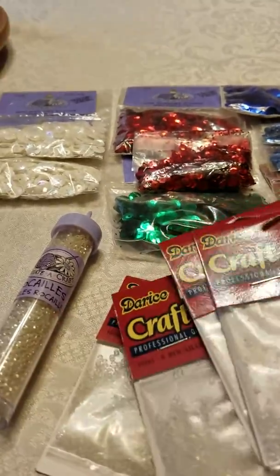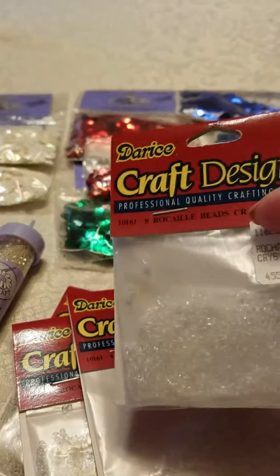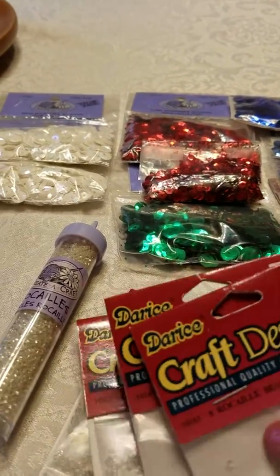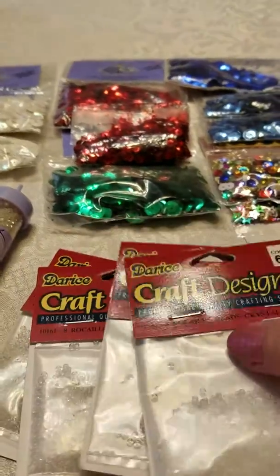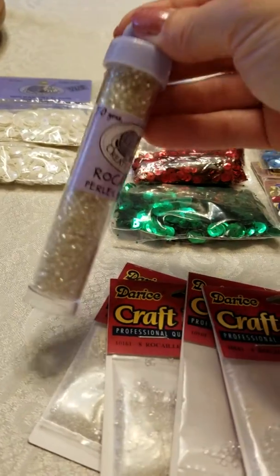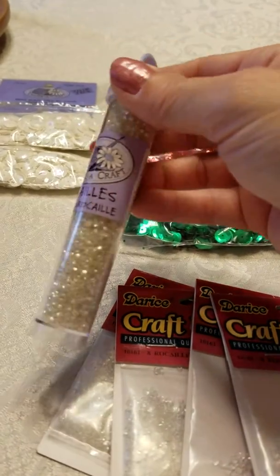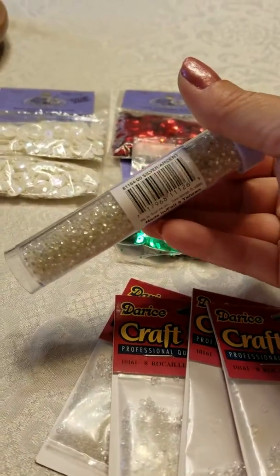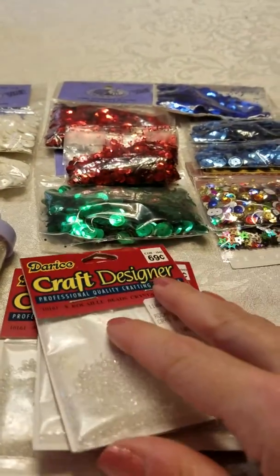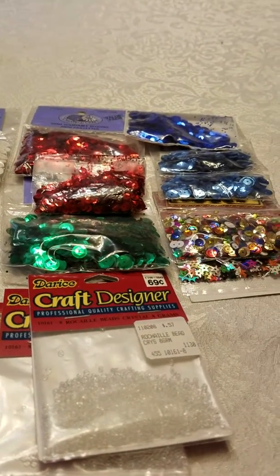I also found a baggie — I think it was like a dollar — with what I think are seed beads, just the clear ones. They'll still be good to add to shaker cards and things. And then this full, never-been-used container of those little beads as well — I think this one is silver, so it's not quite as clear, but I thought that was a pretty good find for the price.